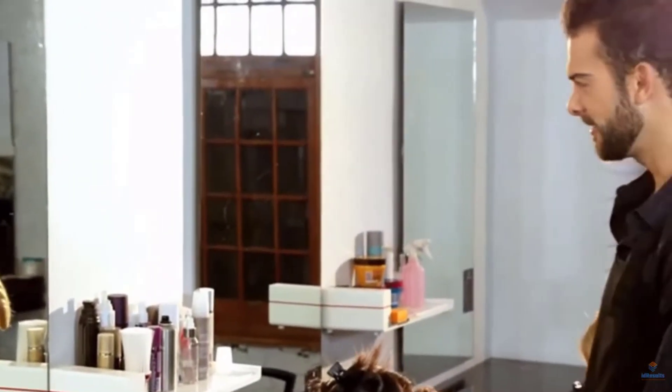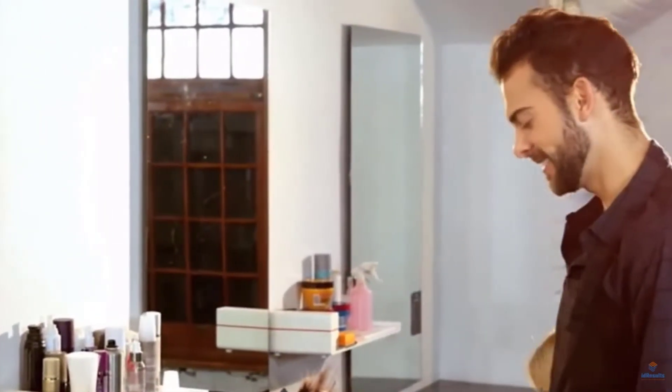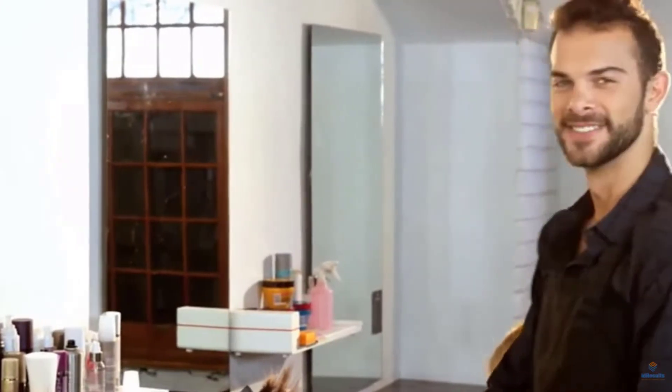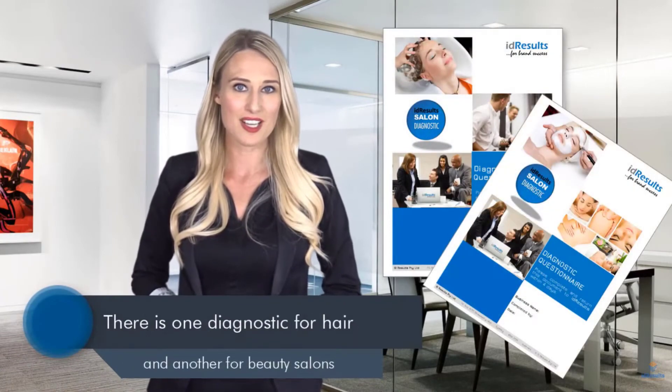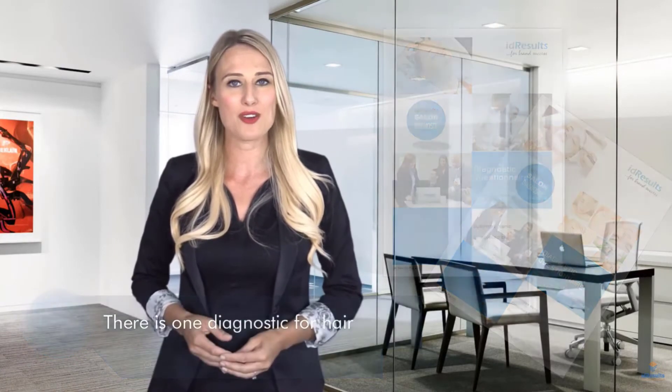It's used to gather vital information about a business from those who know it best — the owner and key people who work there. There is one diagnostic for hair and another for beauty salons. Once completed, the information gathered is subject to review and expert analysis.